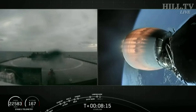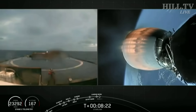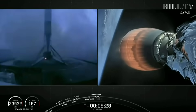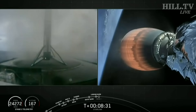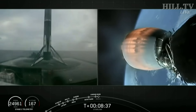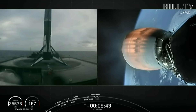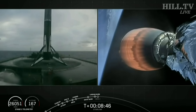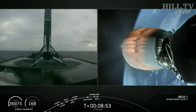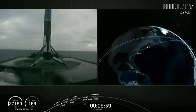Terminal guidance. Stage one landing leg deploy. Looks like right in the center — that marks 61 successful recoveries, and the third time for this booster. Coming up in about eight seconds, the second stage is also going to shut down its engine for second engine cutoff number one. SECO-1 — successful shutdown of the Merlin vacuum engine.